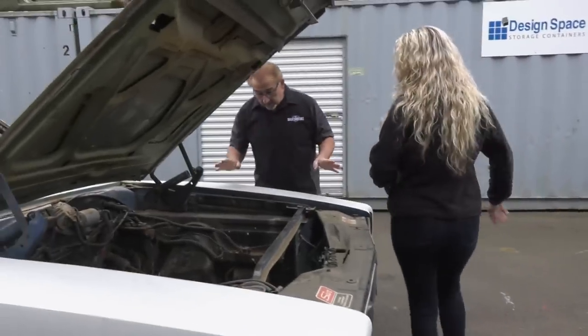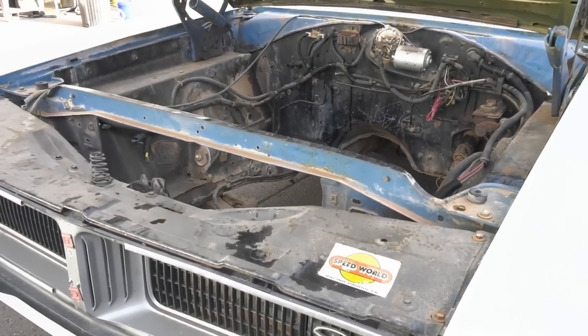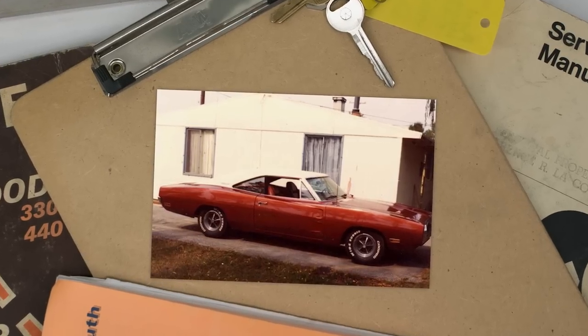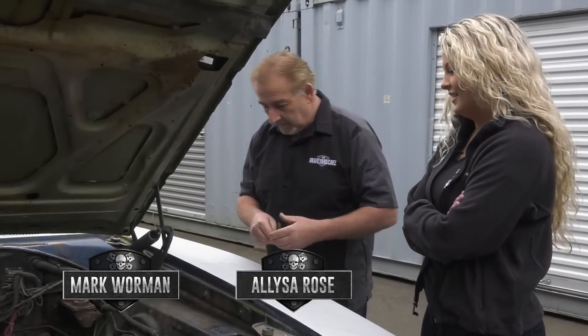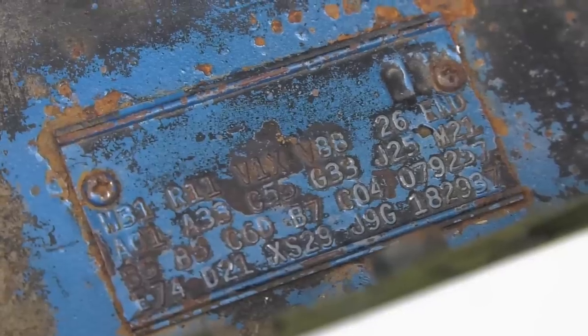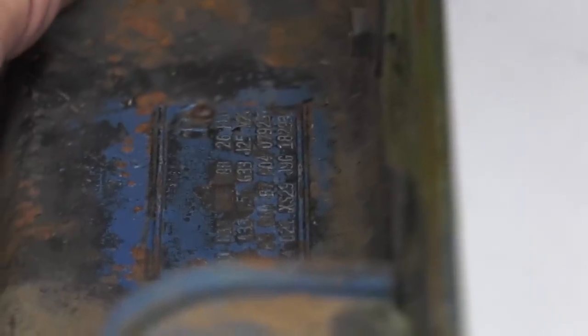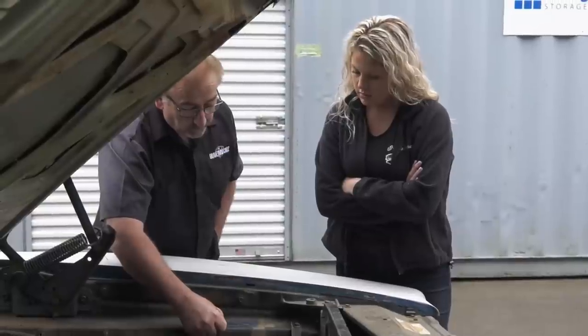I purposely did not take this off — I left it on there. Somebody rattle-canned the engine compartment black; that was a very common thing back in the day. My burnt orange '70 Charger — I never did that because I wasn't a butcher. But somebody felt the need to paint this engine compartment black. This is the original fender tag. You can tell by these inspection stamps — that's the person that inspected the vehicle stamped those in. This is 100% authentic.